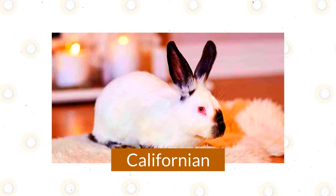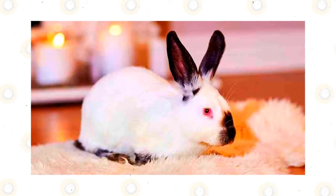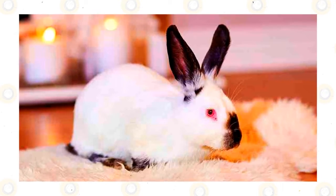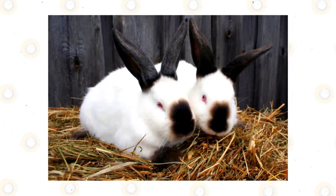Californian. If you're looking for a breed that loves to play, then the Californian is a furrific choice. Though they may seem shy at first, this breed is a people rabbit whose personality will shine with proper socialization. Almost completely white except for black markings on the nose, ears, feet, and tail, the Californian enjoys both playtime and cuddle time.